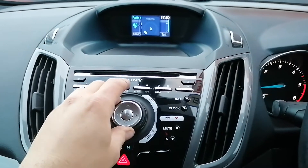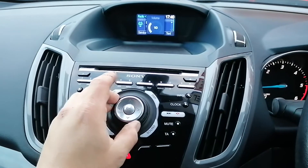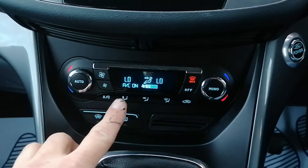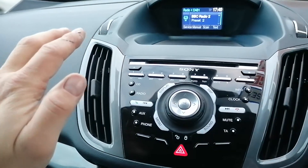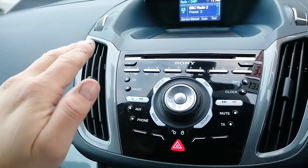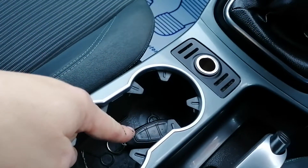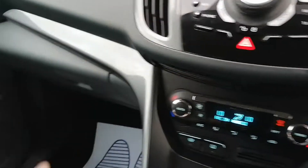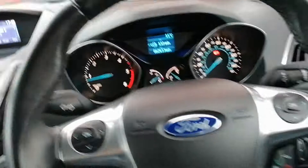Everything is working perfectly. The air conditioning is on and it's blowing absolutely freezing cold. There is one key supplied with the vehicle, tested and working. All the logbook and paperwork for the vehicle is in the glove box.